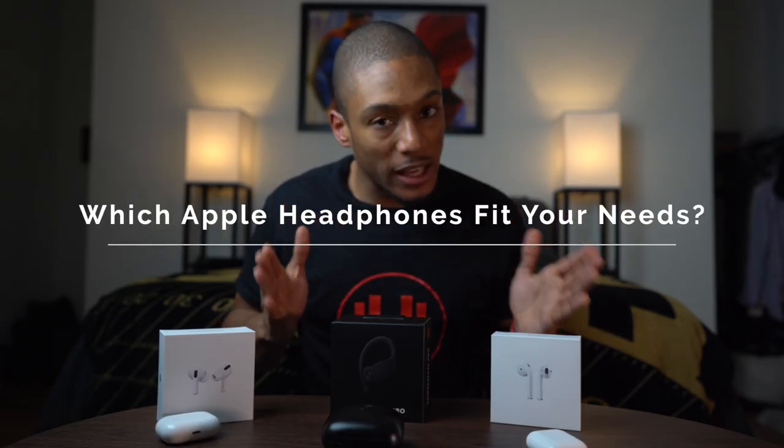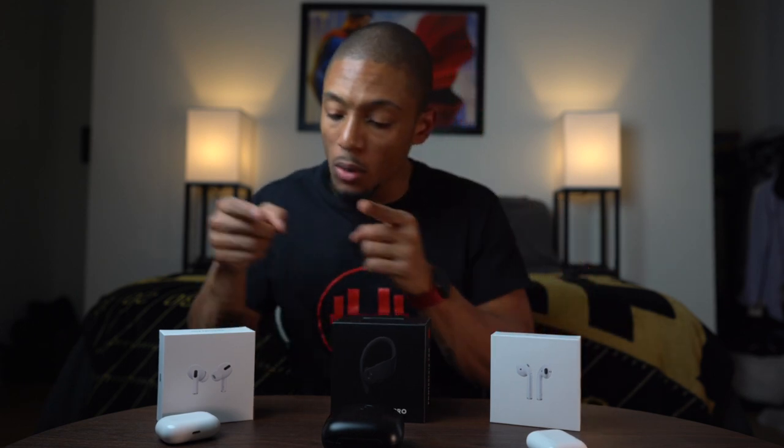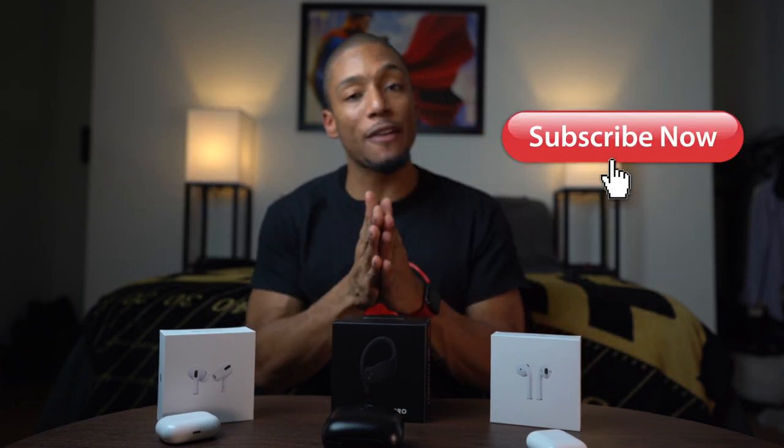So which one of these Apple wireless headphones fits your needs the best? Is it the original AirPods, the Powerbeats Pro, or the AirPods Pro? Let me know in the comments below — I'd love to see who's voting for which one and which one you're looking to buy. I hope this video was helpful. Hit the comment, like button, and subscribe if you haven't already. I'll catch you later — embrace the hype.